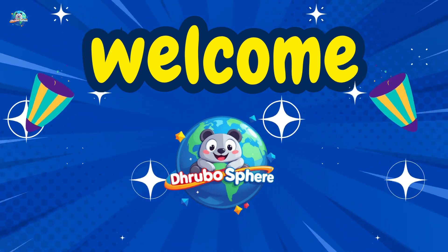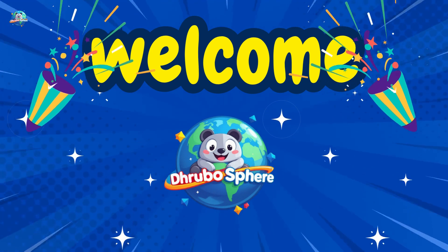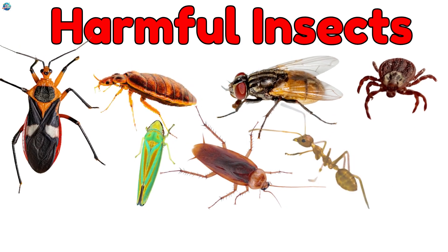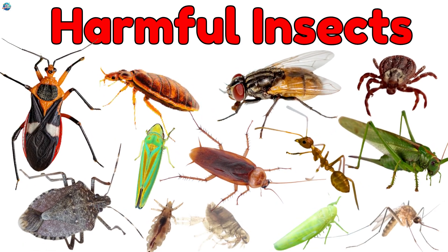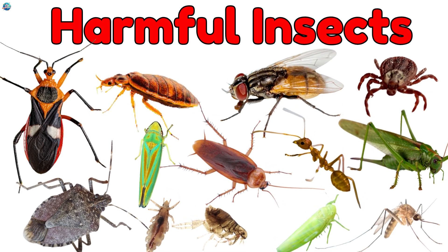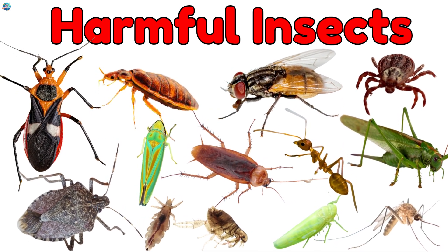Welcome to Drubosphere, where learning is always fun. Today, we're going to learn about 20 harmful insects. These tiny bugs might look small, but they can cause big problems. Let's learn their names and why they're harmful.